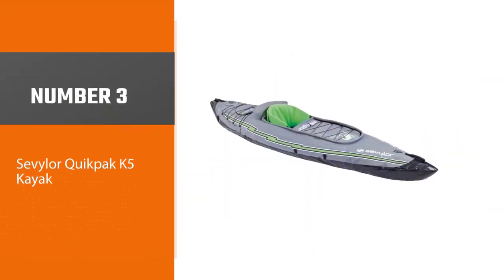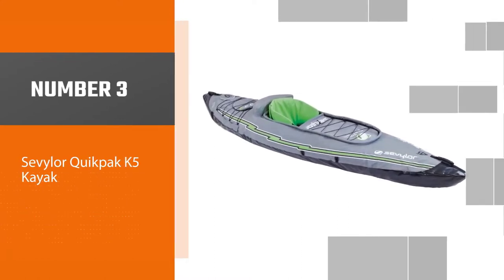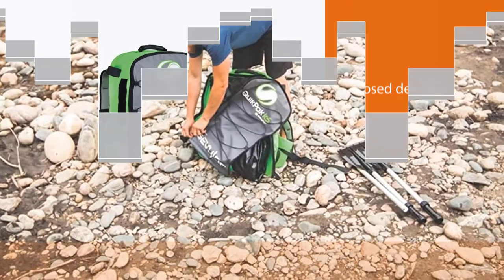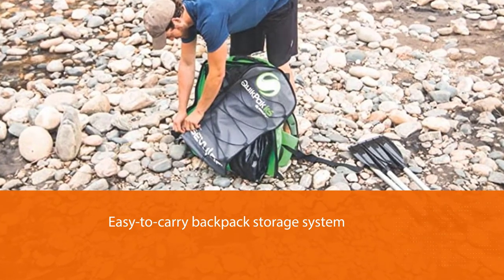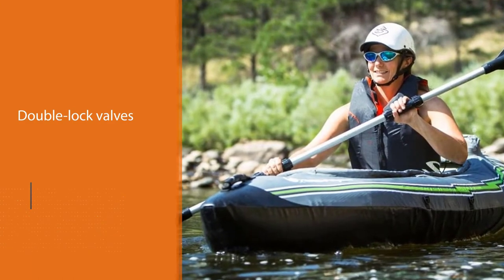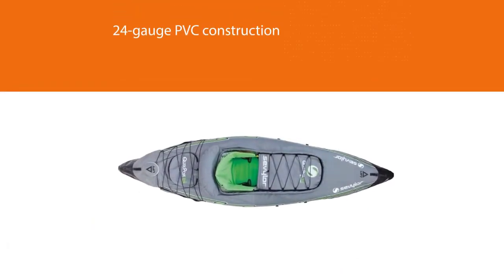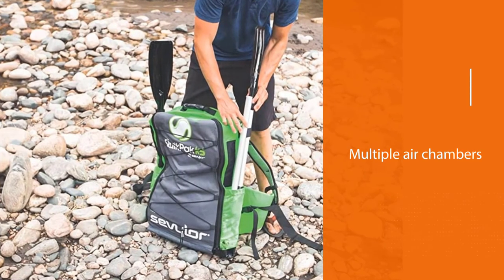Number three: the Sevylor Quick Pack K5 kayak. The Sevylor Quick Pack K5 is a great inflatable option for those paddling out in calm ocean waters or light surf. It features a more closed deck design, which helps to keep you warmer and drier on colder paddling days. This kayak also comes with an easy-to-carry backpack storage system that actually turns into the seat once you have the rest of your kayak inflated. It comes with double lock valves for easy inflation and deflation and a more airtight hold.